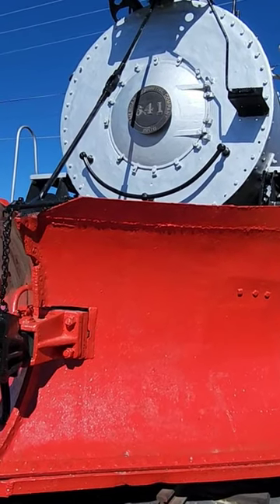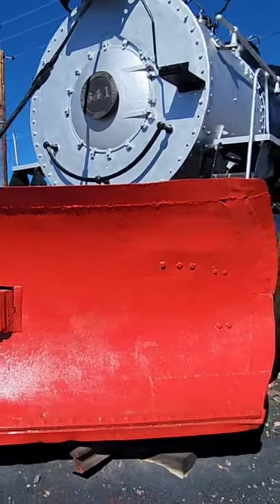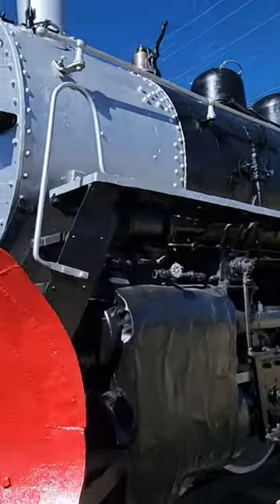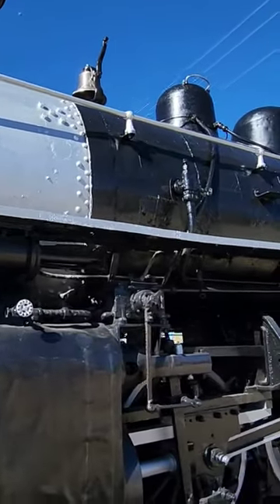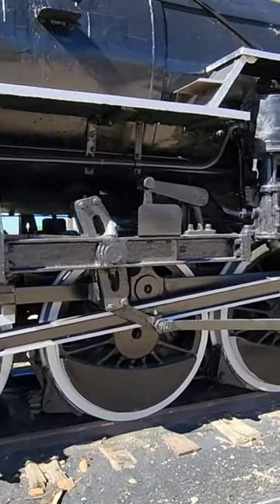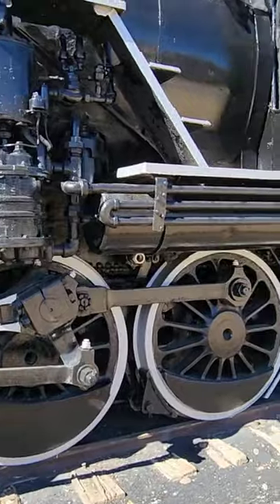This is the 641 American Locomotive Company, 1906. It has a huge snowplow on the front — this thing is massive. There's a huge boiler right there, and those wheels have got to be at least about five and a half feet tall.